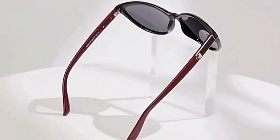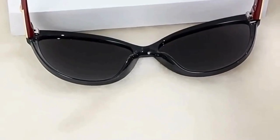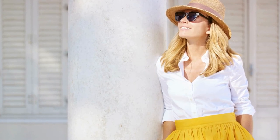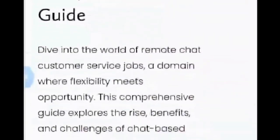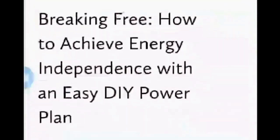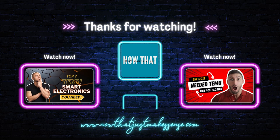So there you have it — five great summer accessories that will step up any outfit and make you feel more confident throughout the season. Thank you so much for watching this video. We really appreciate each and every one of you. Feel free to check out our website at NowThatJustMakesSense.com. Until next time friends, stay kind, stay true to yourself, and have a wonderful day. We'll see you next time.